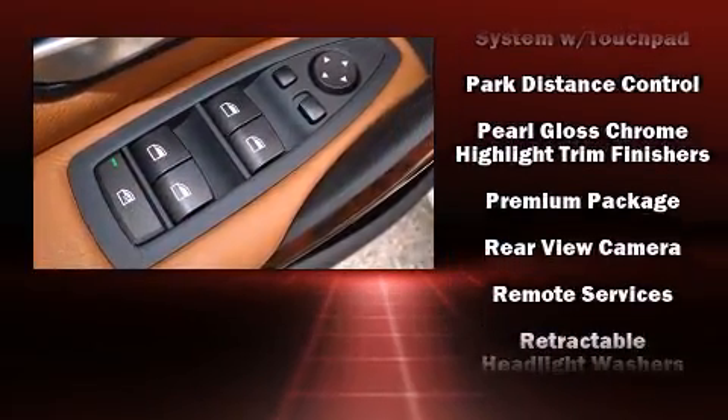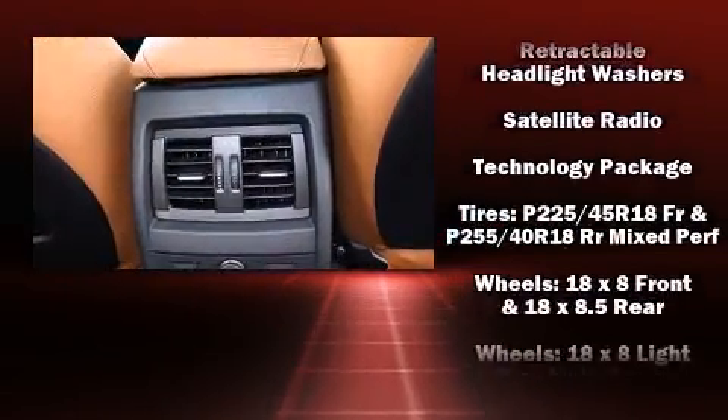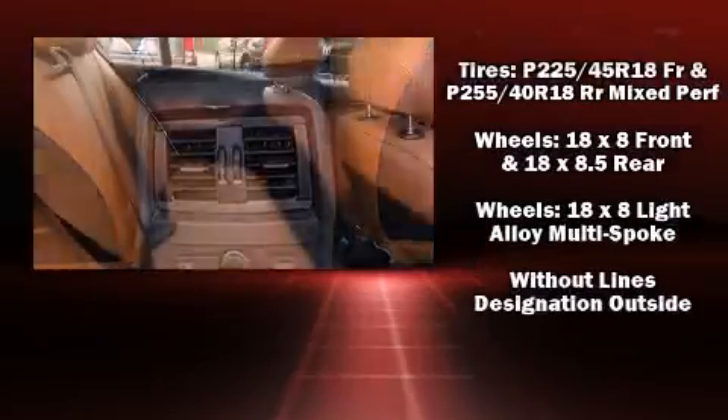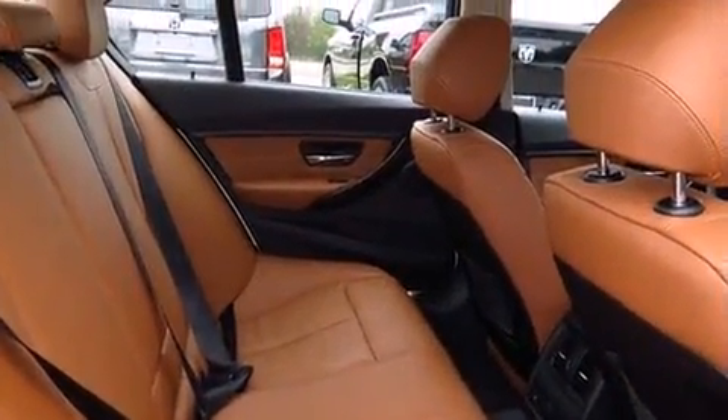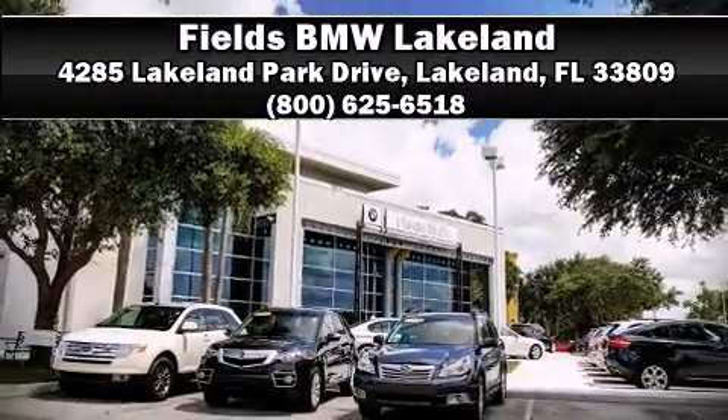This vehicle has achieved certified pre-owned status by passing BMW's rigorous certification process. Our experienced sales staff is eager to share its knowledge and enthusiasm with you. We are here to help you.